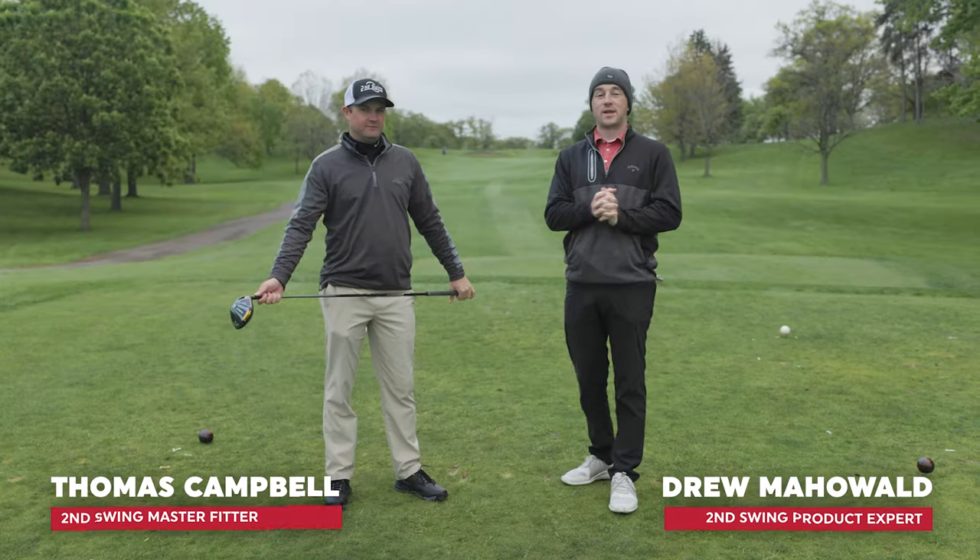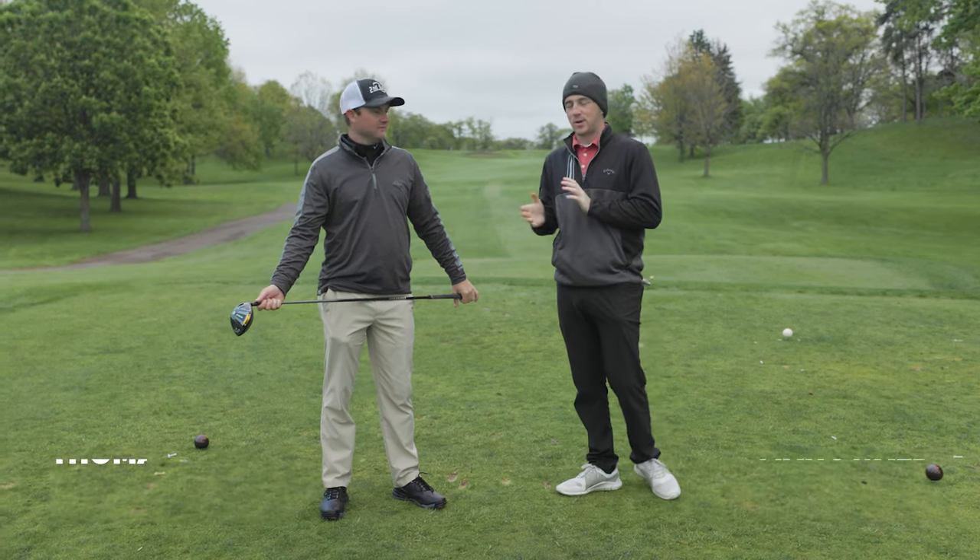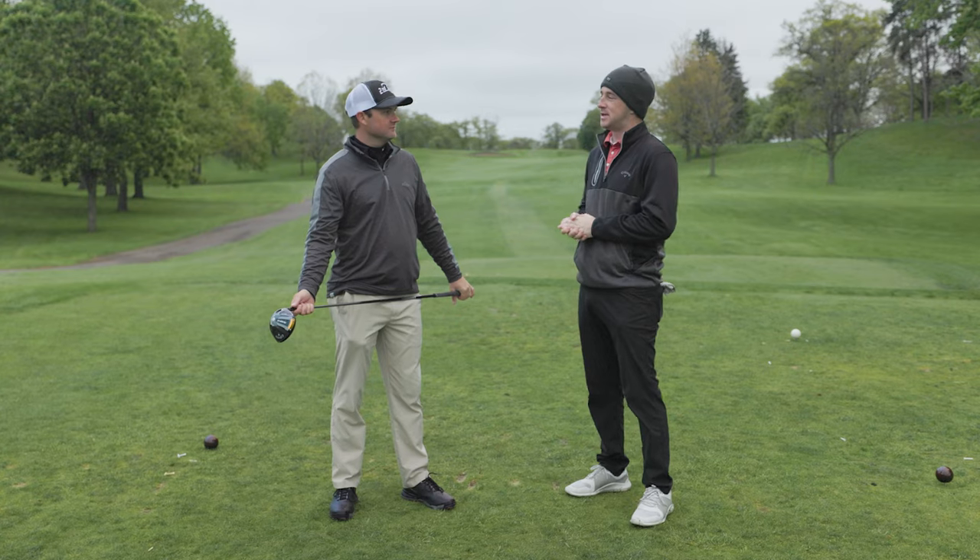Hey golfers, Drew and Thomas out here today on the golf course at Les Bolstead. It's a chilly spring day. I've got Thomas with me because we are talking about pre-shot routine.